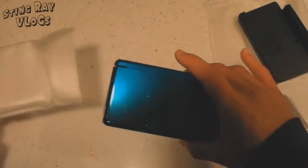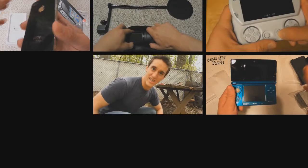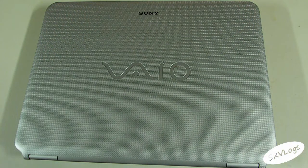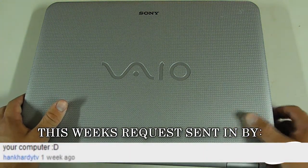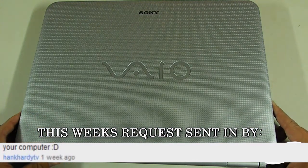Hi all, my name is Stingray, and welcome to a Tech Look. What is up everybody? I am back here again with another Tech Look, and this week's request comes in by Hank Hardy TV, who requested to see my computer. This is my computer, and I will be showing you guys my computer today on a Tech Look.